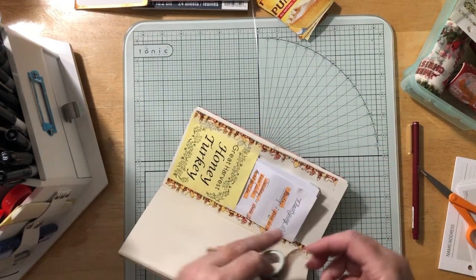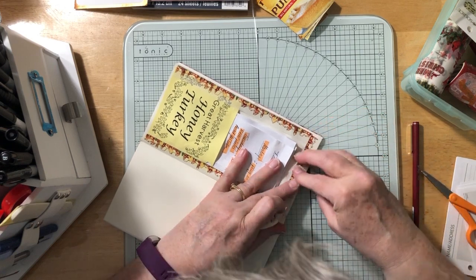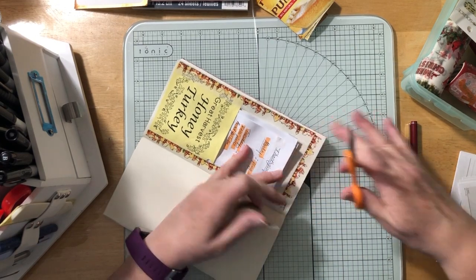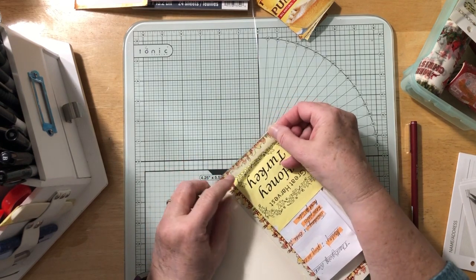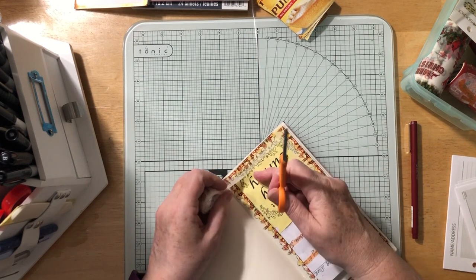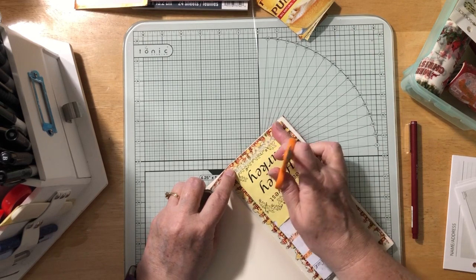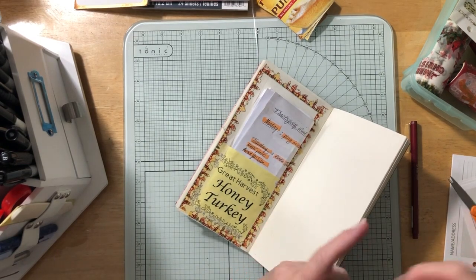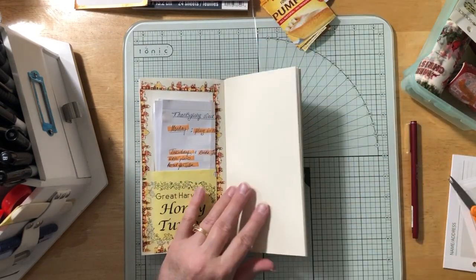Maybe I should make it like a little box thing. It's not perfect but it's good enough. Maybe right here in the middle too just to give it that little bit of extra strength — it probably could use it. I like that. That's pretty. I'm going to use this washi for these pages.